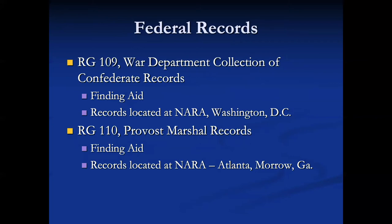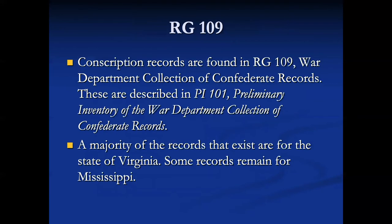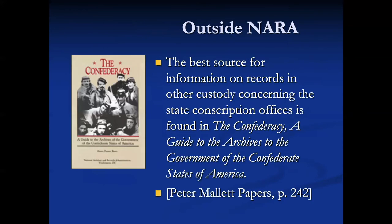The Provost Marshal records for the Union side are located in the regional archives that serves the state from which the soldiers served. In Record Group 109, the War Department collection of Confederate records, there are records for Virginia and some records remain for Mississippi. The best source for information on records in other custody concerning the state conscription offices is found in 'The Confederacy: A Guide to the Archives of the Government of the Confederate States of America.' You would find information about the Peter Mallet papers on page 242.